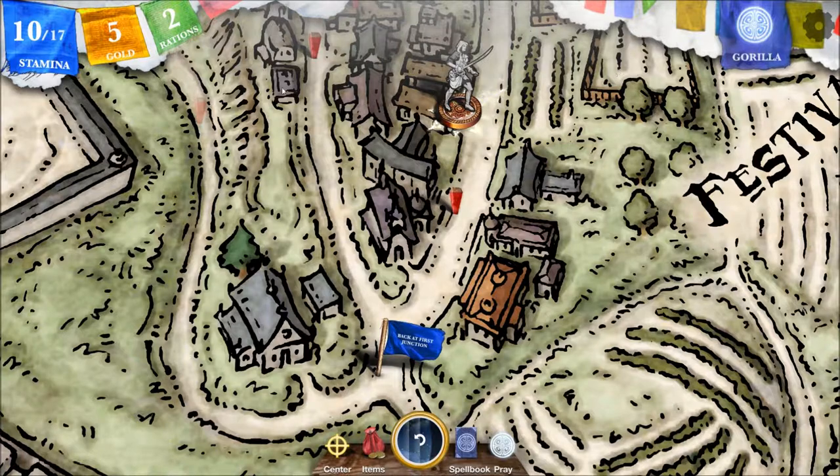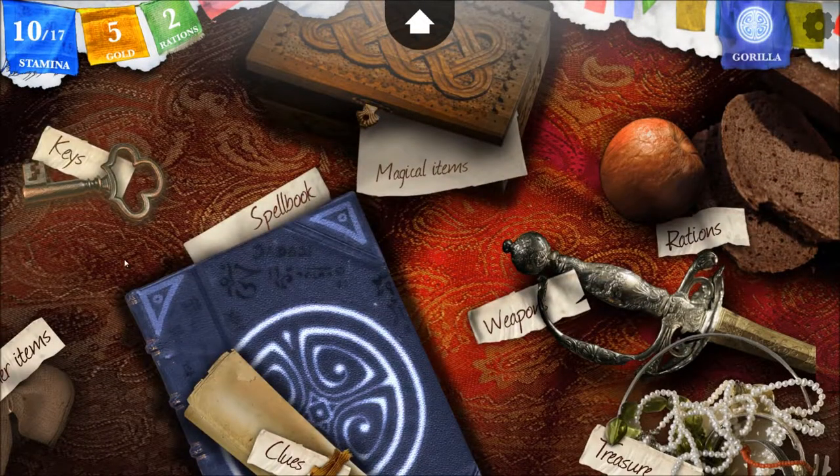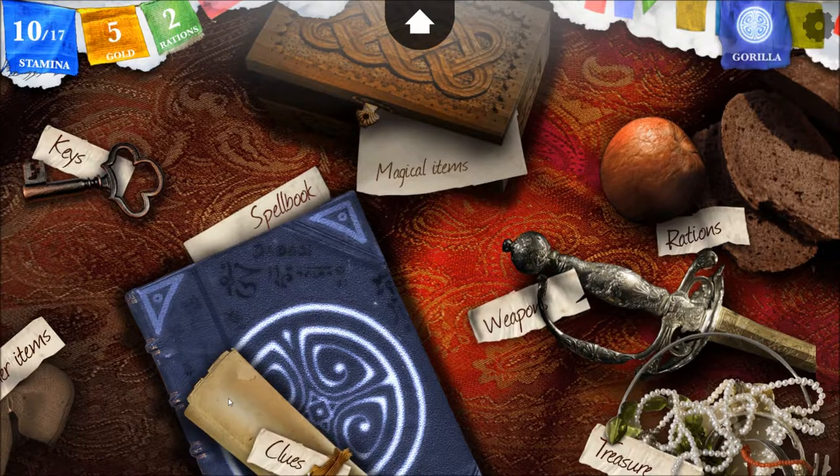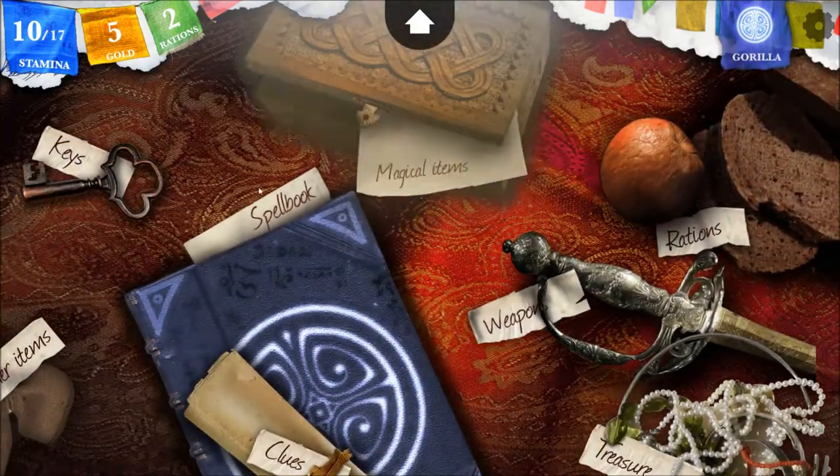That's Moolass. Damn it — I need a spell line. Some clue has been updated. I don't know which one, though.